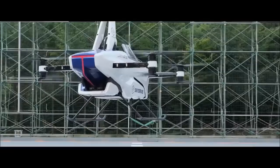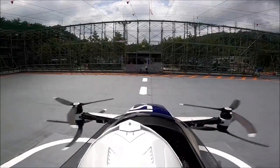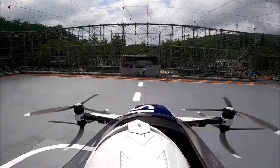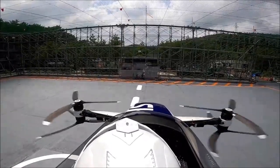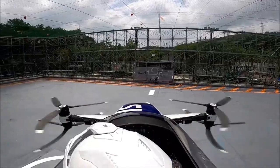In the quest for extended flight time, innovative solutions continue to emerge, offering hope for even more remarkable aerial adventures in the years to come. With each technological leap, we inch closer to a future where the skies are no longer a limit but a realm of endless possibilities.